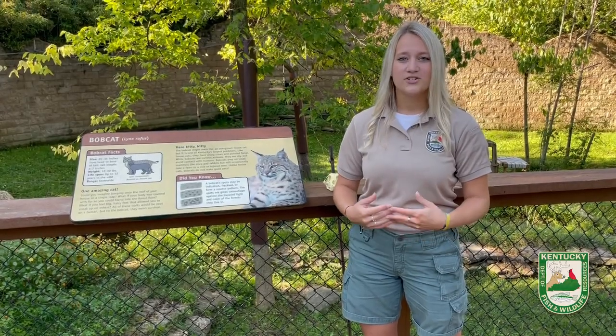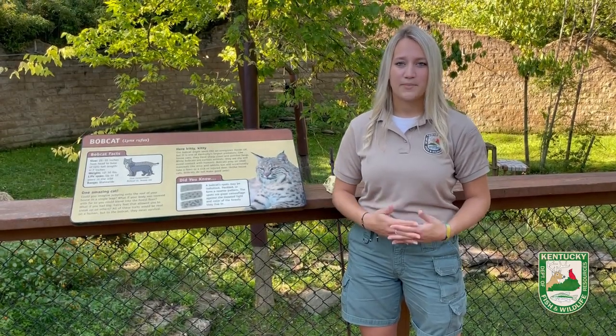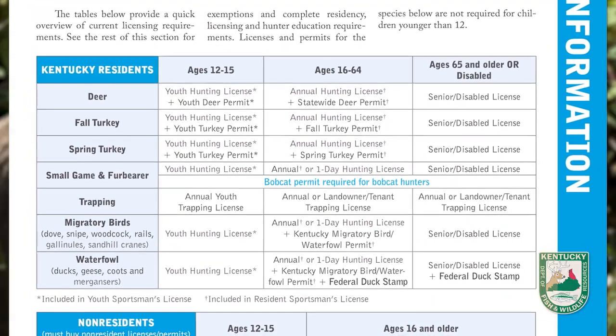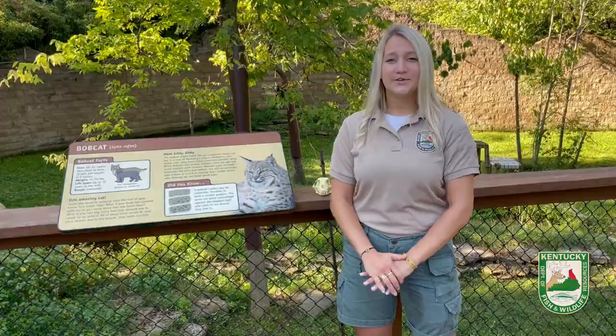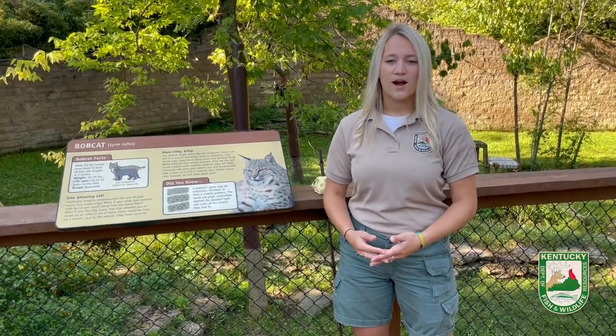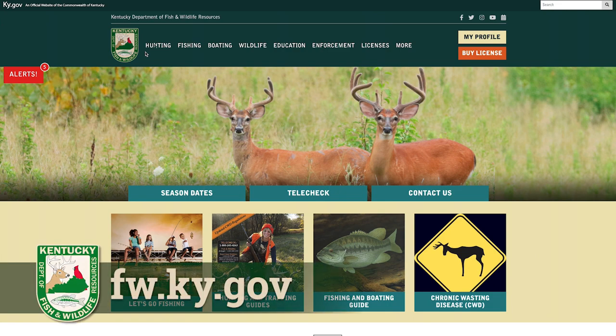If you like to hunt or are interested in getting involved with hunting or trapping, all you need is your hunter education card and a hunting or trapping license. To get your license and learn more about season-specific regulations and requirements, you can visit the Kentucky Department of Fish and Wildlife Resources website at fw.ky.gov.